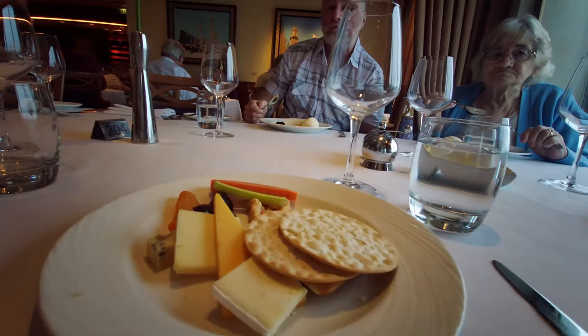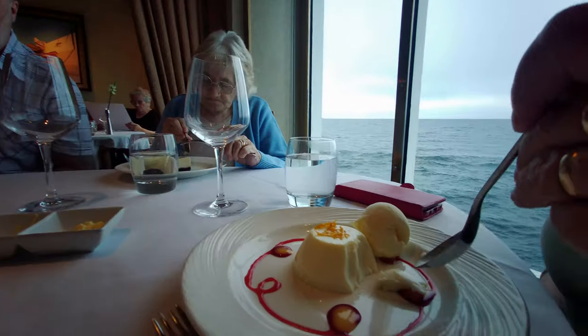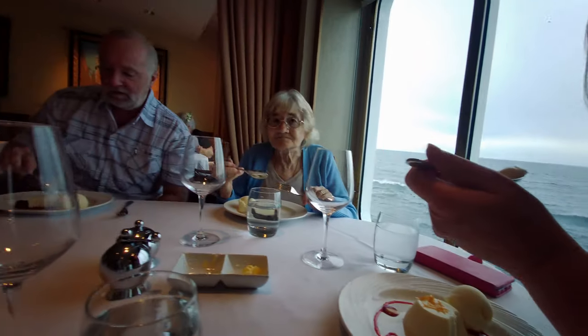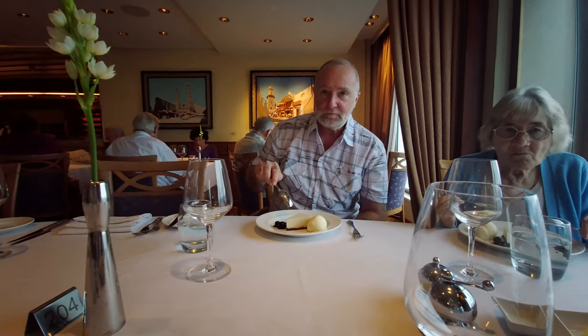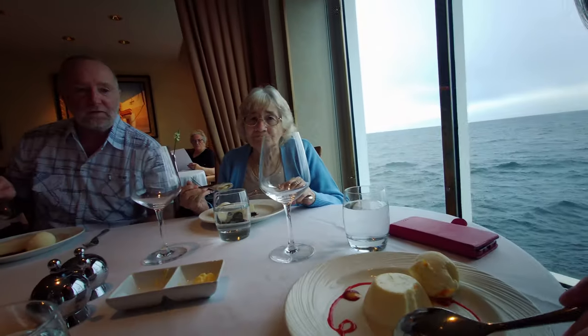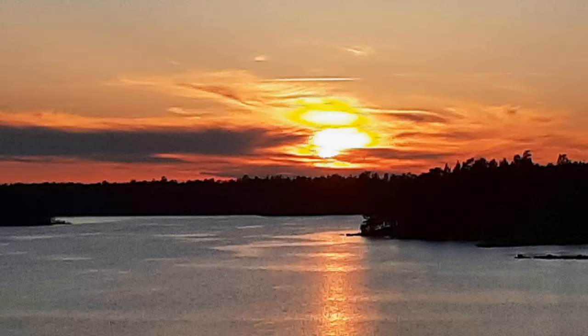I've got cheese and biscuits with extra biscuits, Lindsay has a limoncello panna cotta, and Dave has a cherry cheesecake. Everyone has extra ice cream apart from me, but I'm sure if I asked I could have some. And that ended our wonderful day in Visby. If you've enjoyed this and would like to see more of our adventures, why not try one of the choices above?